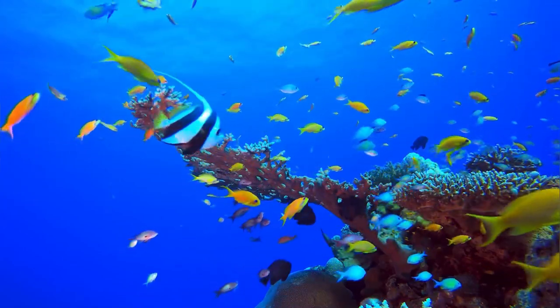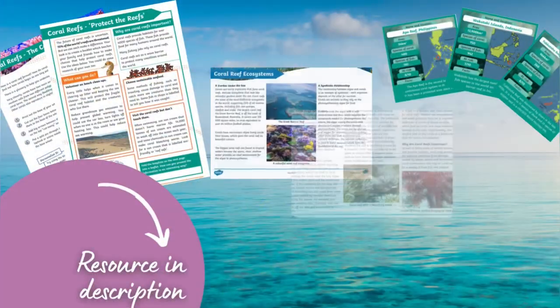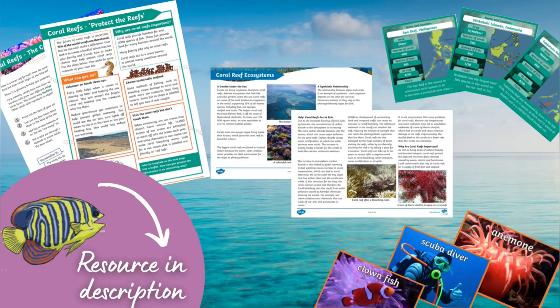And don't forget you can download the accompanying resource in the link below this video.